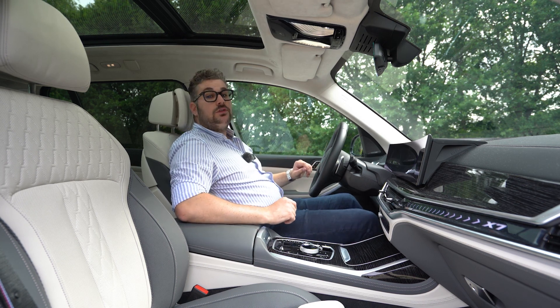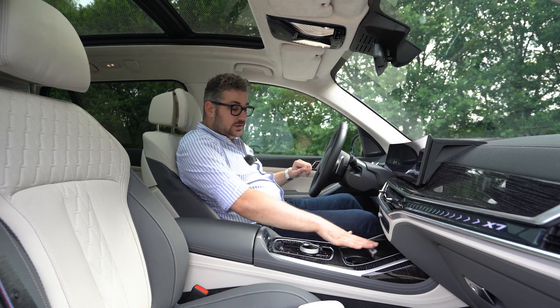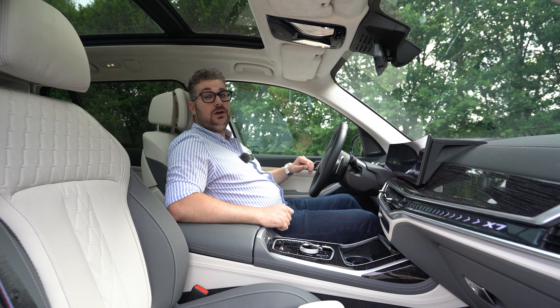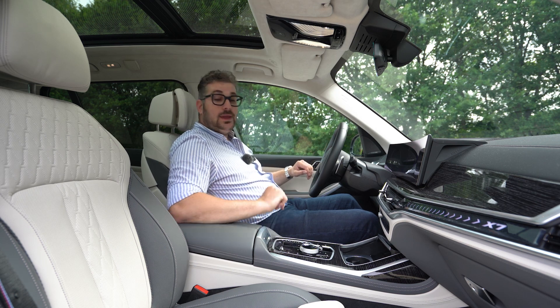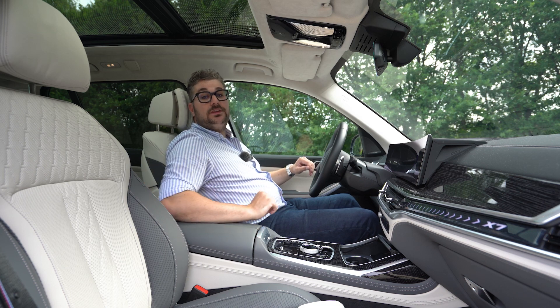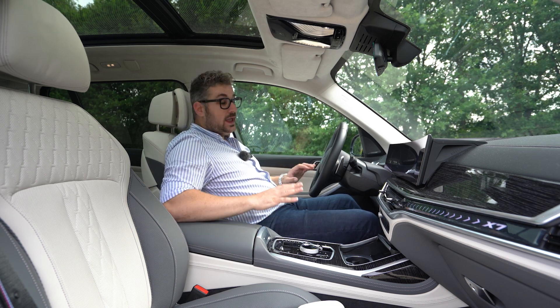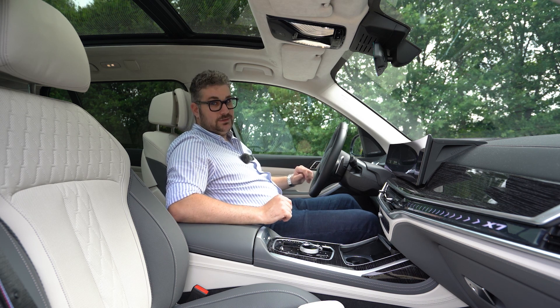Doorheen de wagen vind je ook nog heel wat opbergruimte: grote vakken in de deurpanelen, een vak voorin met daarin een draadloos laadvlak voor je smartphone, een USB-poort en twee bekerhouders met een koel- en verwarmfunctie. Onder de armsteun vind je ook nog extra opbergruimte met een USB-C-poort, zodat je al je spullen makkelijk een plekje kunt geven.